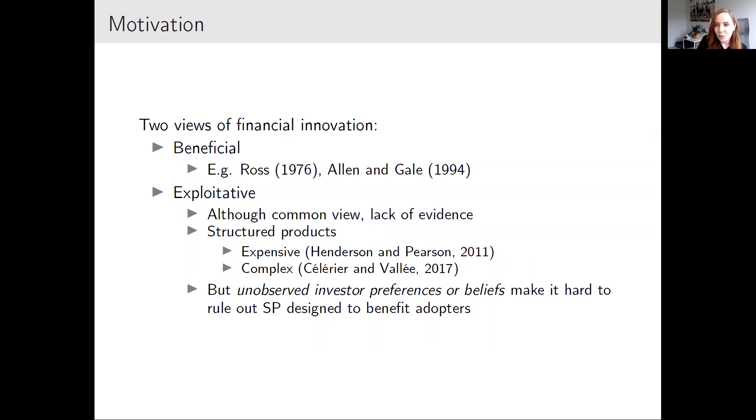Broadly there are two views of financial innovation. The predominant view in academic literature is the beneficial view. In those papers, financial innovation — new financial products or new services — are usually designed to meet some unmet demand of adopters, for example by spanning new payoffs, lowering transaction costs, or allowing investors to avoid regulation or lower their taxes.